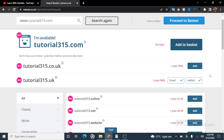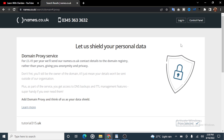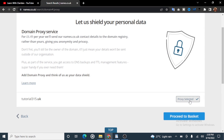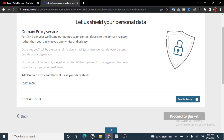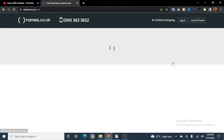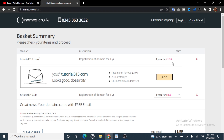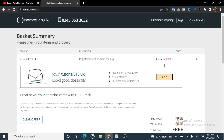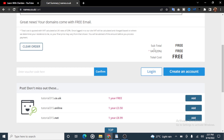So if you want a .uk domain, you can just click on it — it says added. The email service is also added but we don't need it, so I'm going to remove it. Let's proceed to the basket. It says let us shield your personal data again — we don't need the proxy, so we remove it and proceed to basket. We don't need any of the upsell options, so we proceed to basket. Here we are: tutorial015.uk — registration for one year domain, completely free. Subtotal free, VAT free, total cost free. You don't have to pay a dime to get this domain.